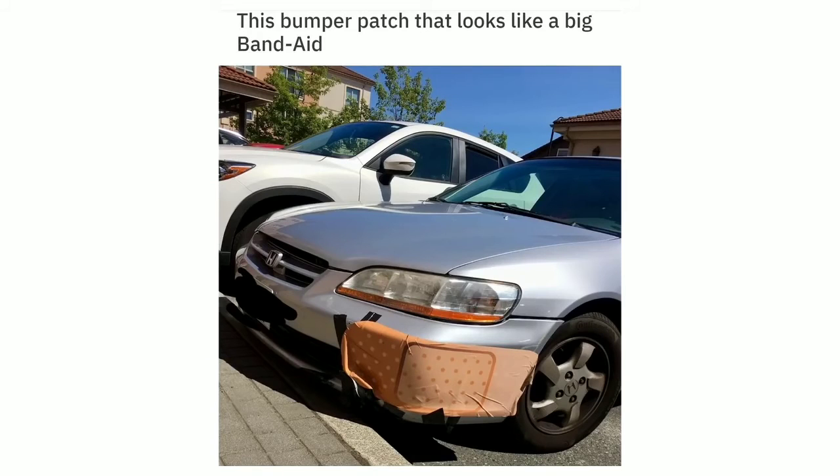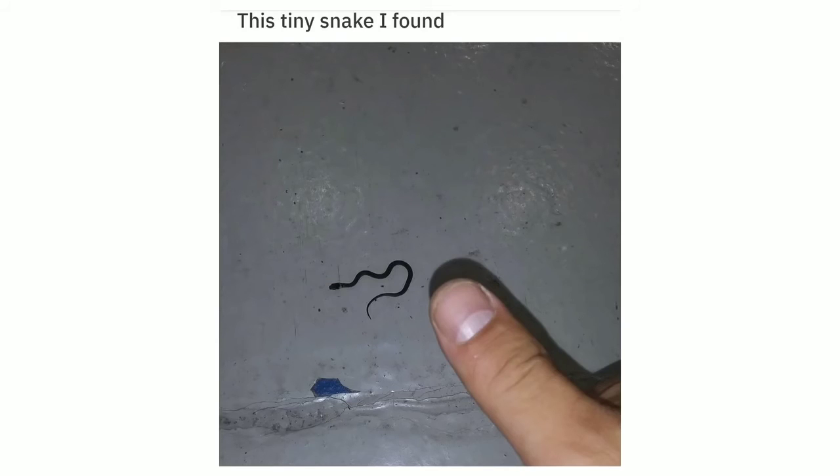This bumper patch that looks like a big band-aid. This tiny snake I found.